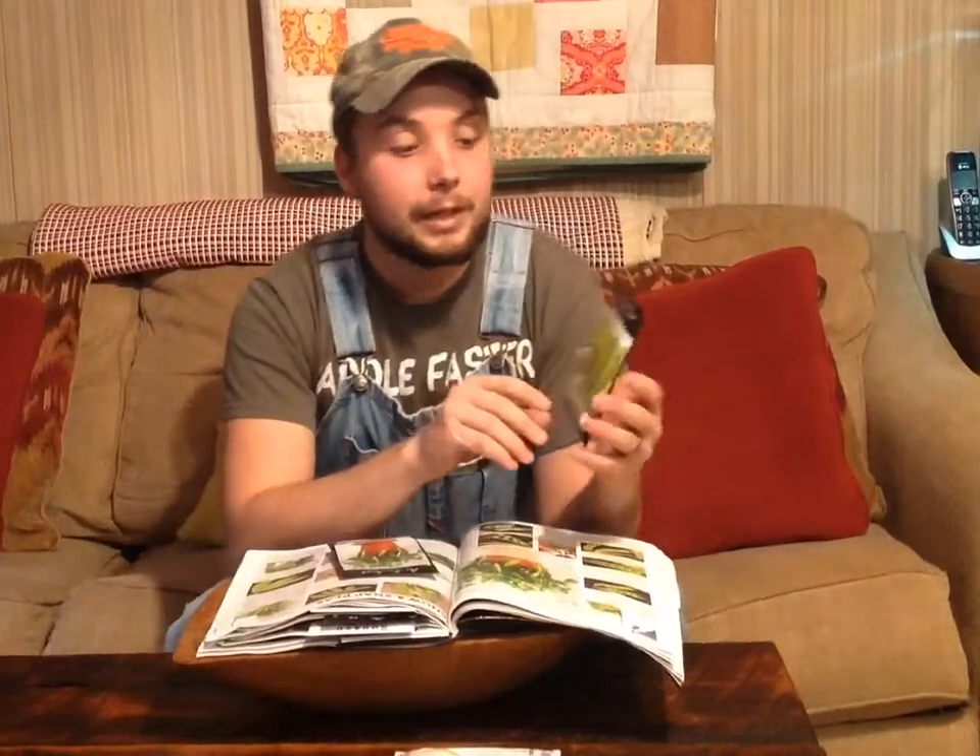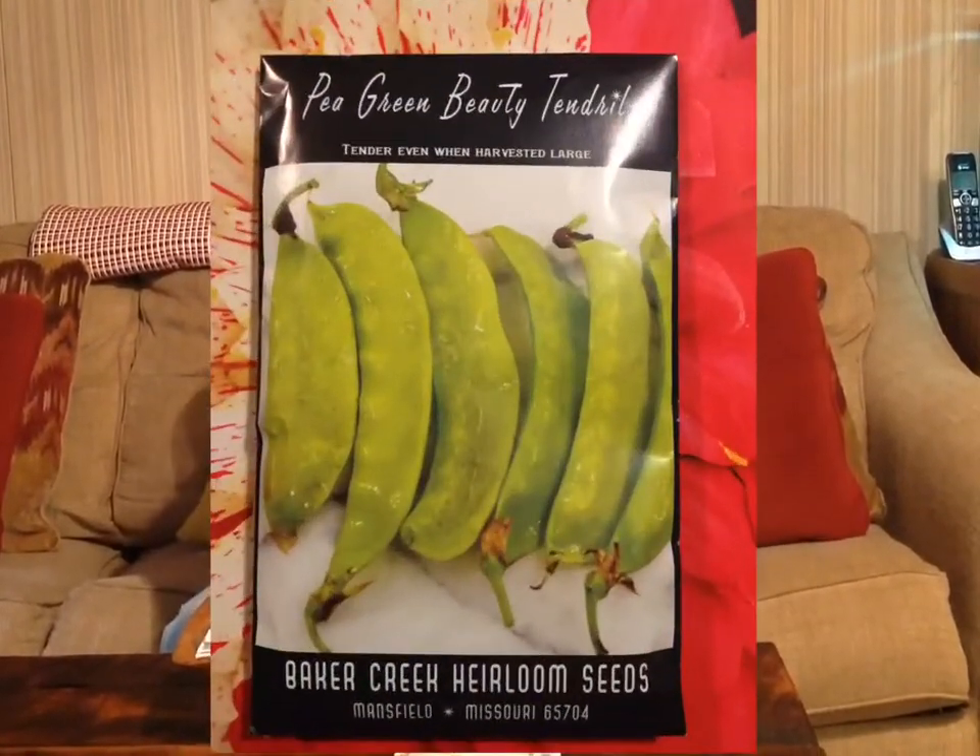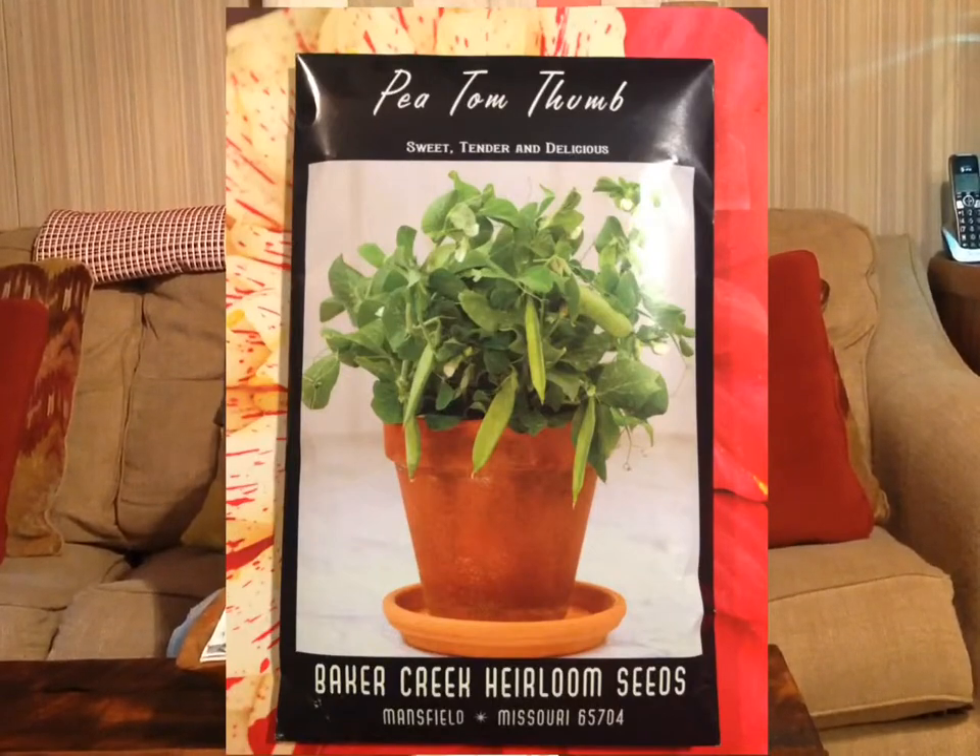These we've never tried — they're Green Beauty, supposed to be four, five, and six inches long, still a snack pea where you eat the hull and all, because we don't like shell peas. And these my wife Lakin got — she's going to grow these inside in a pot. These are Tom Thumb, and they're only supposed to get like six to eight inches tall, so we're excited to see how they turn out.